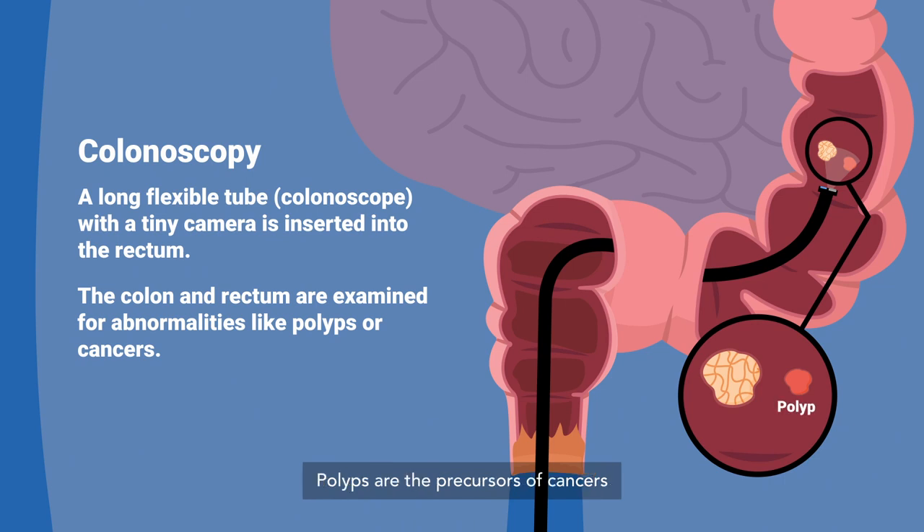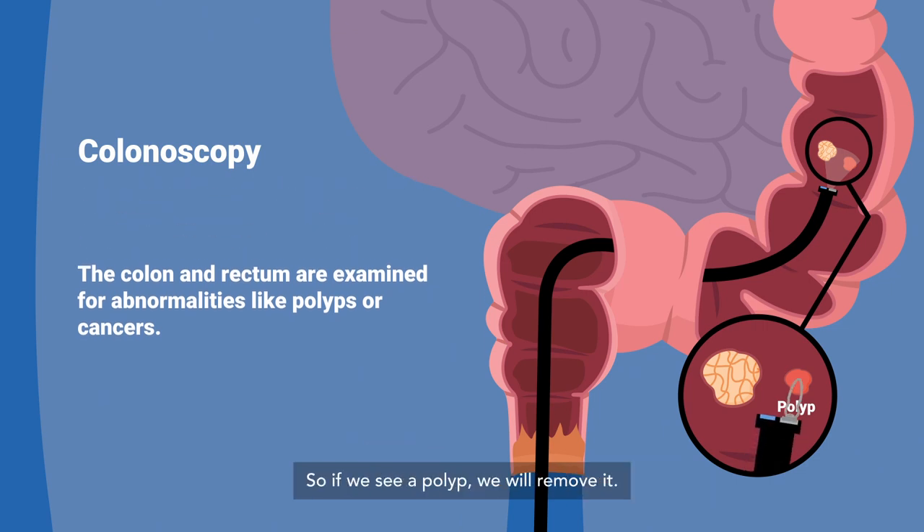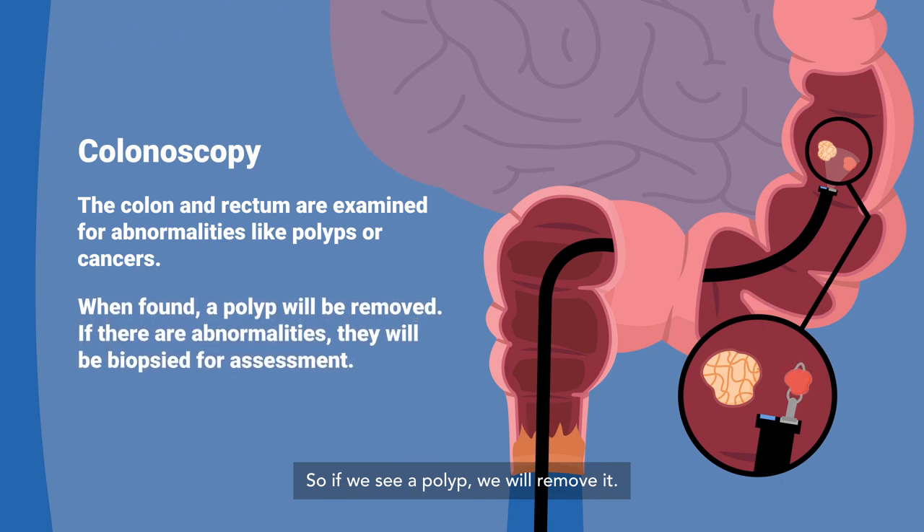Polyps are the precursors of cancer — that means they have a tendency to grow into cancer if left untreated. So if we see a polyp, we will remove it there and then.